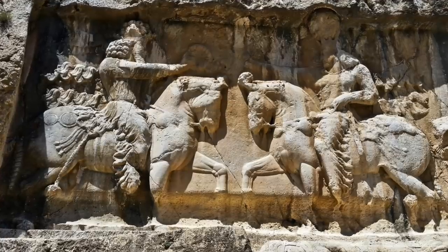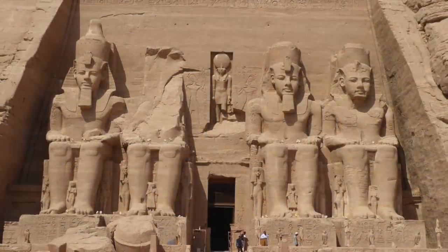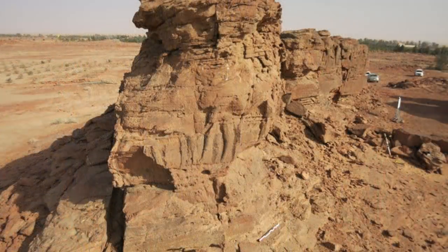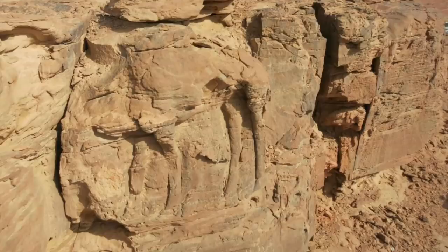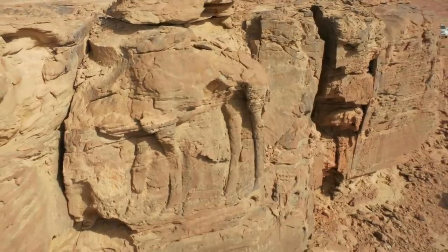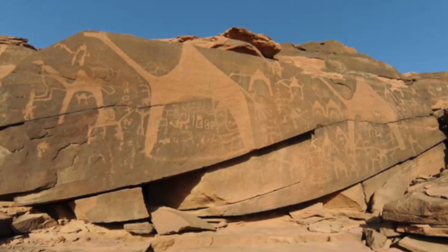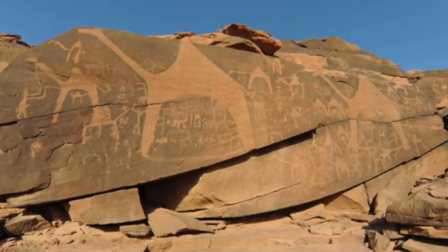We know that carving rock reliefs is widespread in this part of the world, with discoveries in Egypt, Iran, Mesopotamia, Turkey and so on, but such creations are somewhat rare in the Arabian Peninsula. Even though rock art is somewhat rare compared to neighbouring countries, ancient art depicting camels is not unique, with a number of rock etchings and drawings discovered over the years.